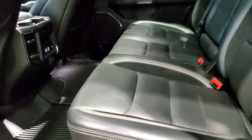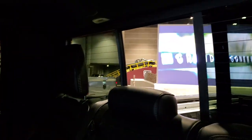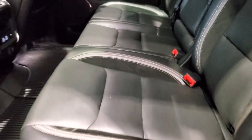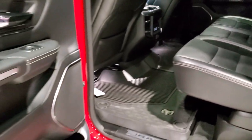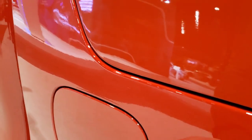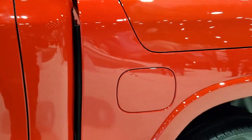The back seats have a lot of room. Power sliding rear window with built-in rear defrost. These seats fold up and you get in-floor storage on each side. This one has the reclining seats. Really a sweet truck. You also get the capless fuel fill on here.